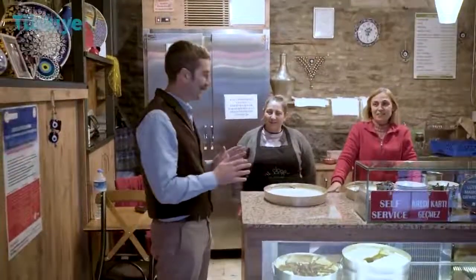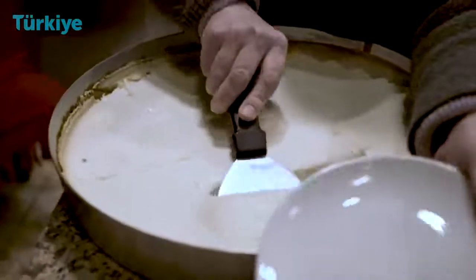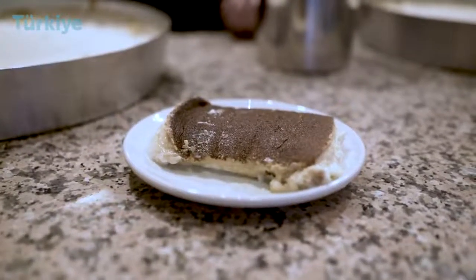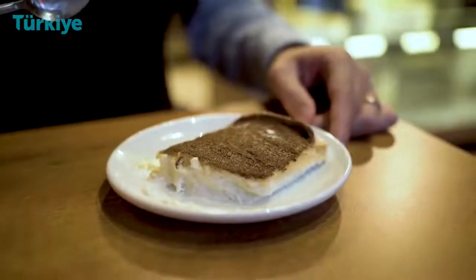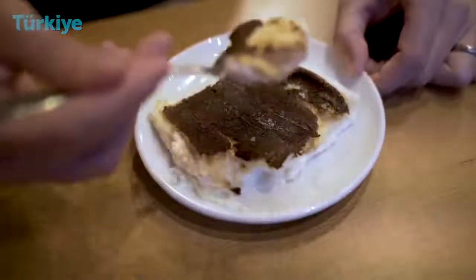Last but not least, we are at the Kazandibi shop. Kazandibi is a milk-based, pudding-like dessert. The specialty of this dessert is that when you cook it, you let the bottom of the pudding burn a little to create a caramelized effect. When you flip it upside down and glaze it from the pot, you get a sugary, silky flavor over it. It's basically a milk pudding, but you can additionally put some almonds or nuts inside. This is the last stop on our Izmir street food journey.